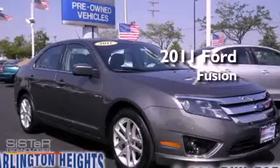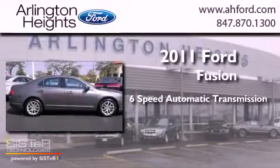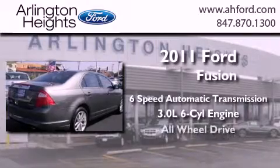This is a 2011 Ford Fusion. This four-door sedan has a six-speed automatic transmission, a 3.0-liter V6, and all-wheel drive.